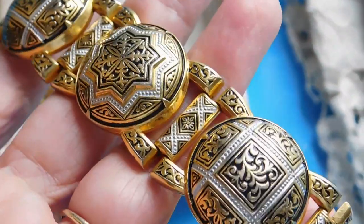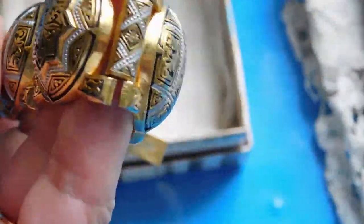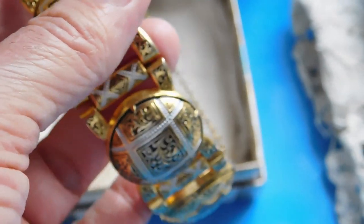And this faux damascene bracelet — I was looking at the prices of faux damascene and it doesn't sell for all that high. But I just thought this was such a beautiful piece, it's so big and chunky. I priced it at $36. I probably paid a bit much for it — I think I paid $18 for it. But it's so pretty.